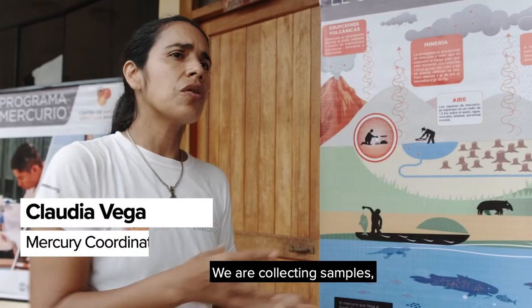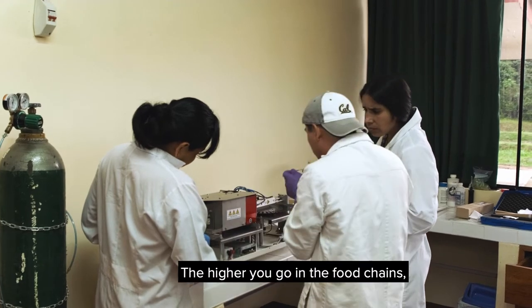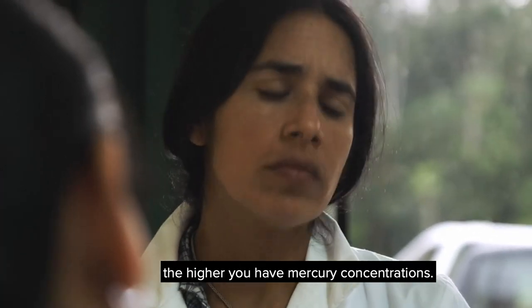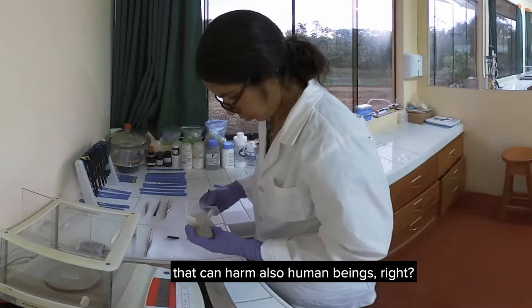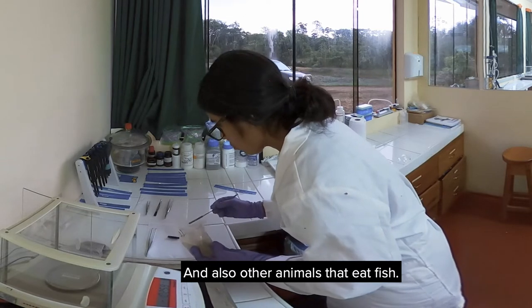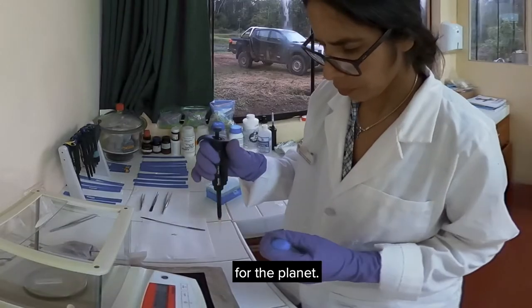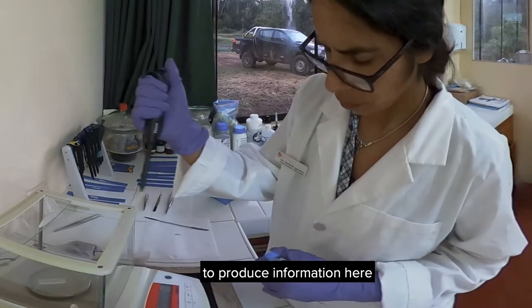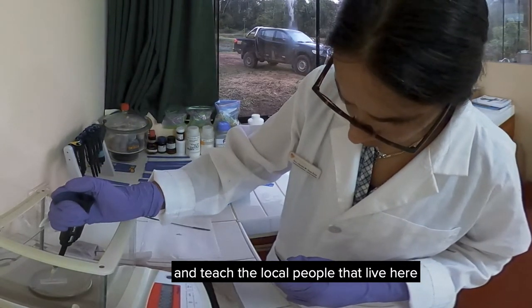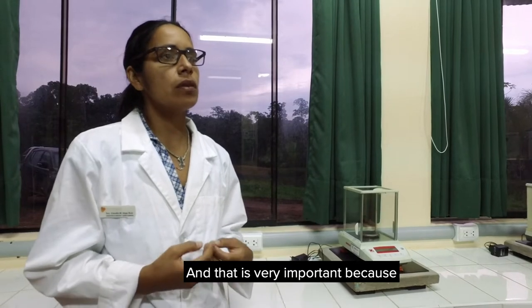We also do a lot of contaminant studies, especially around mercury. We're collecting samples, and all the samples they collect we analyze in the lab. The higher you go in the food chain, the higher the mercury concentrations — and we are top predators. So when we eat contaminated fish, that can harm human beings and other animals that eat fish. We are in the middle of the Amazon. We need the Amazon for the planet. Working in this kind of environment is challenging, but it's very rewarding. It's important to produce information here and teach the local people that live here, so they also have the capacity to produce information — because their future depends on them.